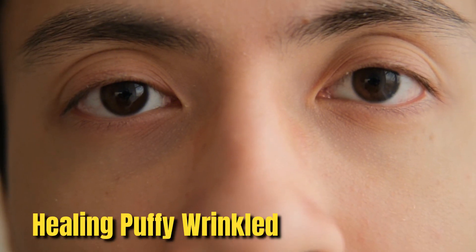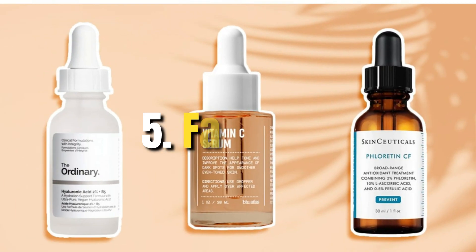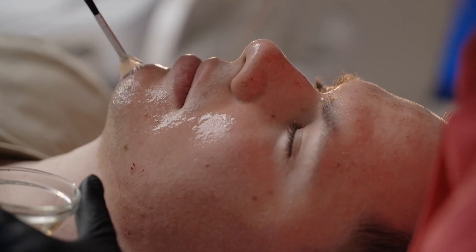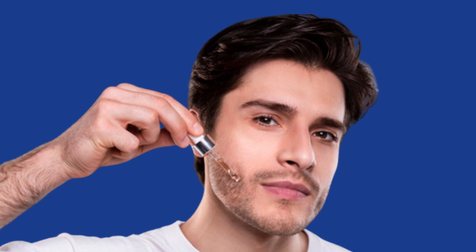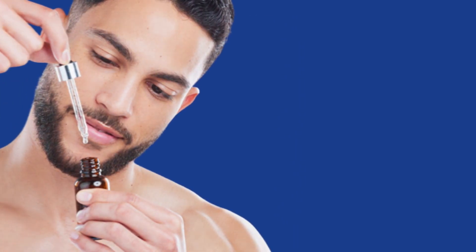Step four: eye cream. Using an eye cream or gel can help reduce the aging effects around your eyes, healing puffy, wrinkled, or baggy eyes. It keeps your eyes hydrated and reduces dark circles. Step five: facial oil. A good facial oil puts an extra protection layer on your skin, making it more hydrated and helping in skin regeneration. You can also use a serum if your dermatologist recommends it instead of facial oil.